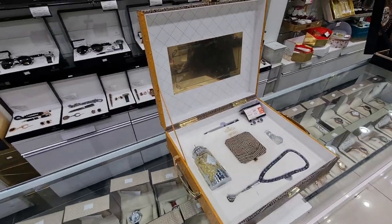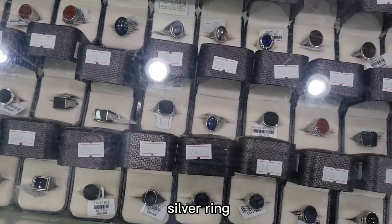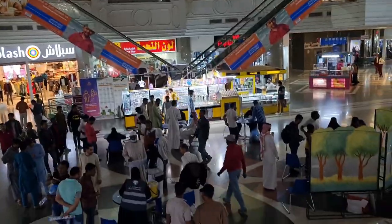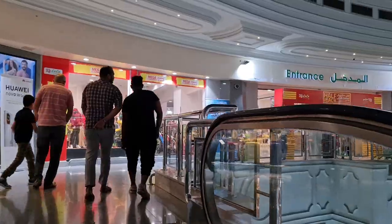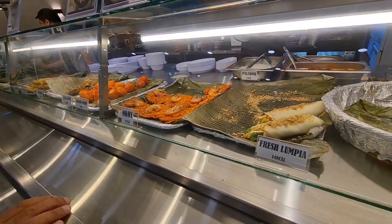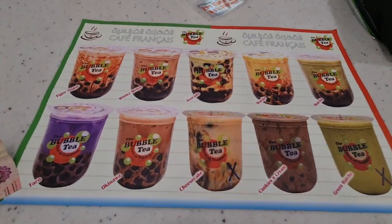We are in this area — I forgot the name of this place but it is near Masmag. It is beautiful. I think there is free medical here. We are now at Lulu. It is beautiful!